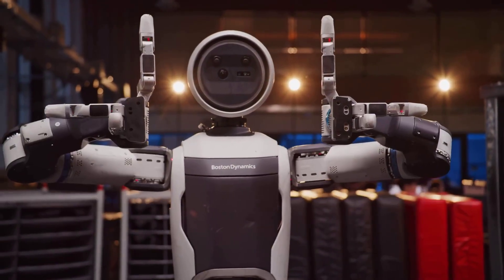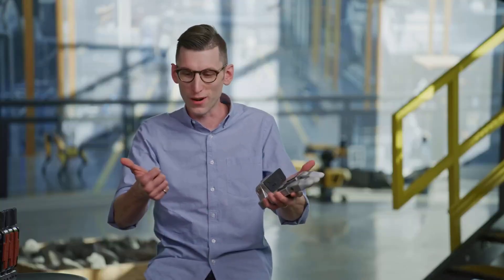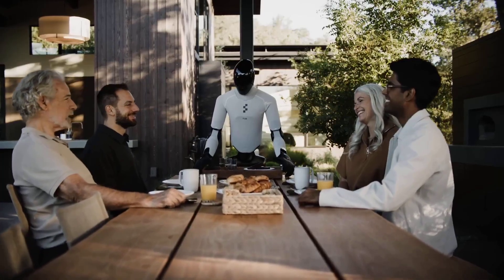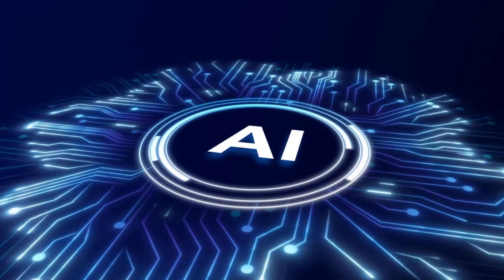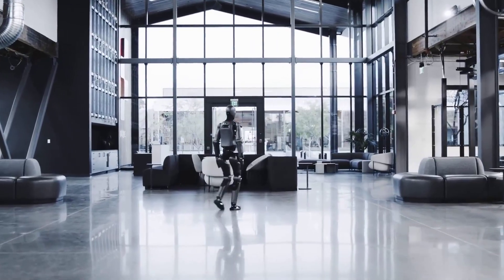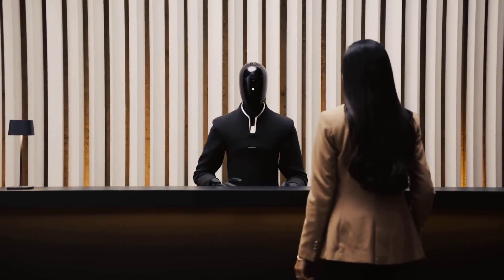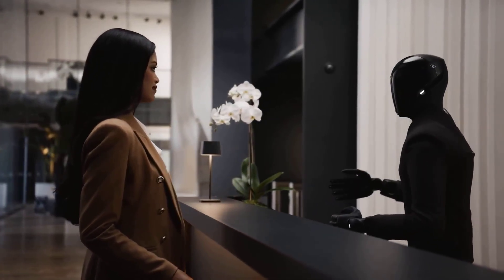Boston Dynamics represents the precision school — mastering one capability at a time, refining the engineering until it's bulletproof. Figure AI represents generalization, training the robot to learn through experience, even if each individual component is less perfect. This mirrors the broader AI landscape: traditional engineering versus data-driven learning. Both paths have merit, and both are likely to intersect. The most successful humanoid might not come from one company, but from a fusion of both approaches — the physical robustness of Atlas with the cognitive flexibility of Figure 03.